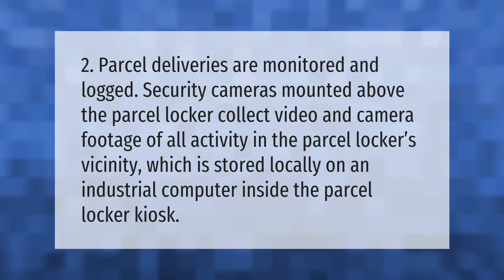Parcel deliveries are monitored and logged. Security cameras mounted above the parcel locker collect video and camera footage of all activity in the parcel locker's vicinity, which is stored locally on an industrial computer inside the parcel locker kiosk.